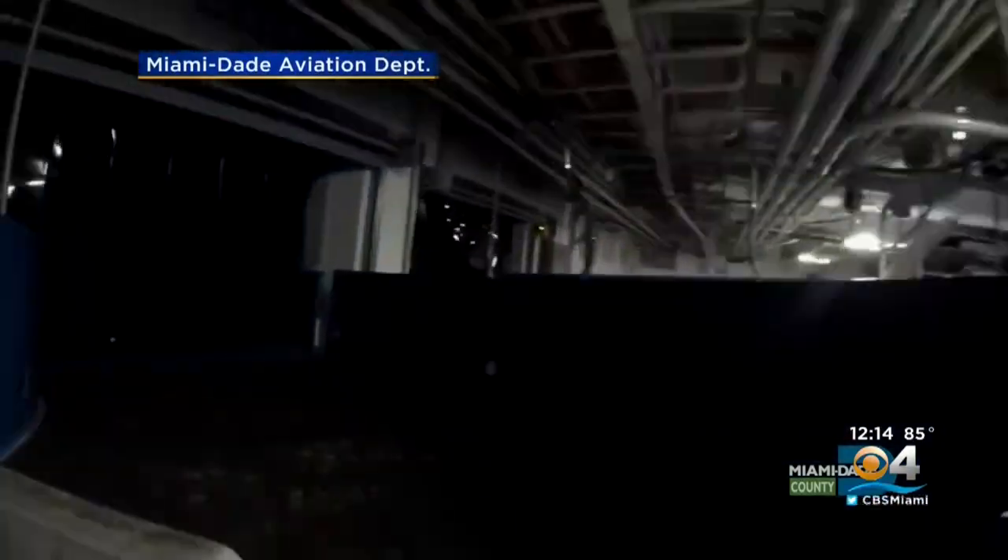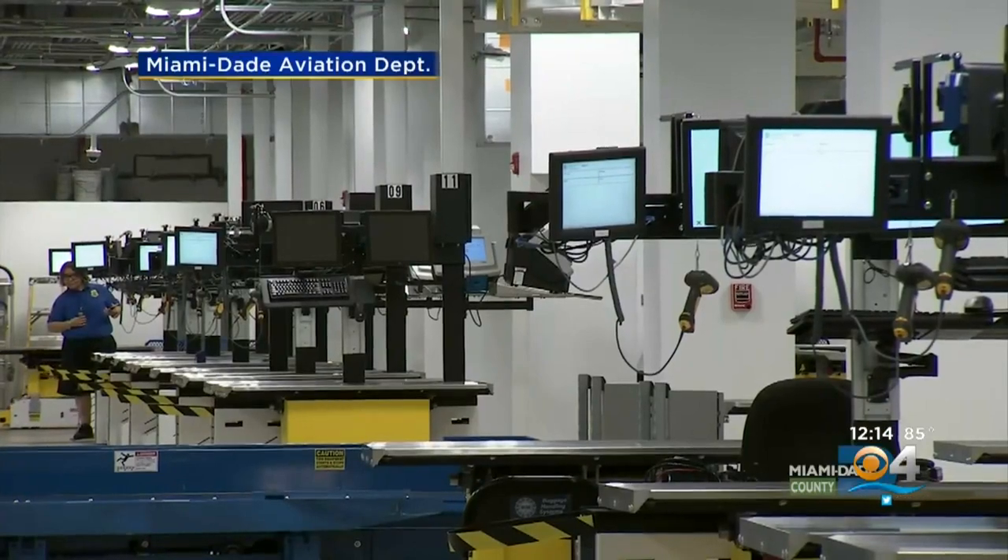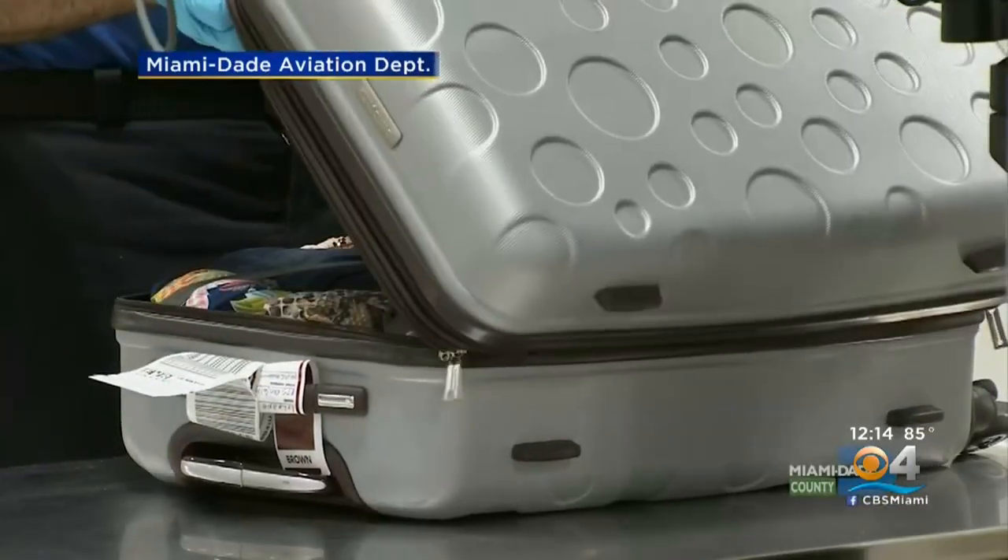If you ever wonder what happens to your bag once you check it in, here's a look at how it speeds through a new state-of-the-art system at MIA for the central and south terminals. It gets put on the belt behind the ticket counter and then goes through a belt system which includes nine miles of belts, passing through one of the new explosive detection system machines.